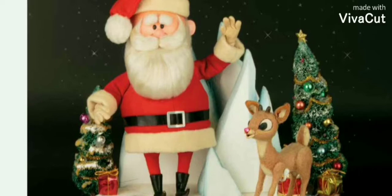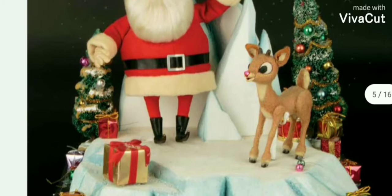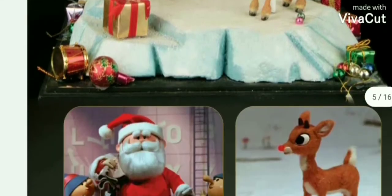Getting back to Rudolph, here are the actual puppets in the catalog. You can also download the PDF catalog of the actual auction of Rudolph the Red-Nosed Reindeer. I believe he stands around 12 inches tall. And he's by Santa Claus — I believe they're auctioning all the puppets.